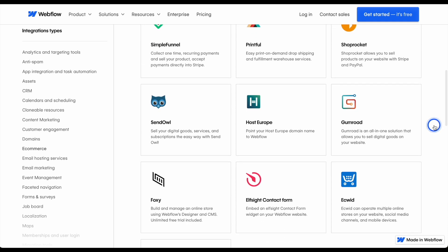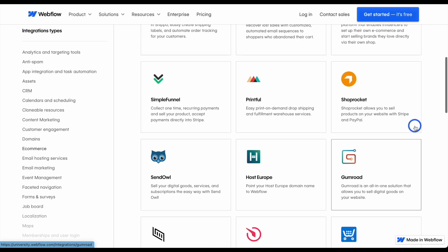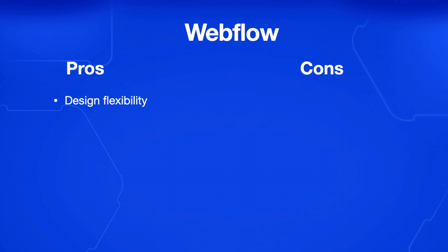The kinds of integrations you can add to Webflow include Gumroad and Ecwid, which has multiple online stores, though you'll need to look into this more deeply. The pros for Webflow are unmatched design flexibility, meaning you have complete control over your e-commerce store — how it looks, the branding, everything. It has powerful CMS capability so you can manage dynamic content, integrated e-commerce features, and you can also export code, giving you full control over your site's design, functionality, hosting, and how you want to move forward.